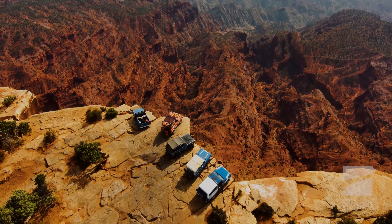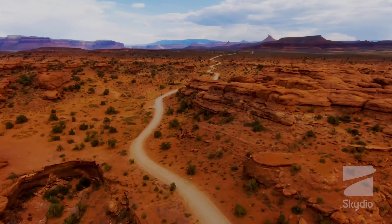For adventure seekers, Skydio 2 is an ideal choice as it can be used to capture shots of outdoor activities such as hiking, skiing, or mountain biking. The drone's obstacle avoidance technology makes it easy to navigate through trees and other obstacles, providing a unique perspective of outdoor adventures.